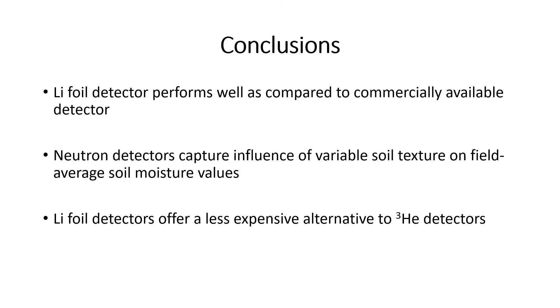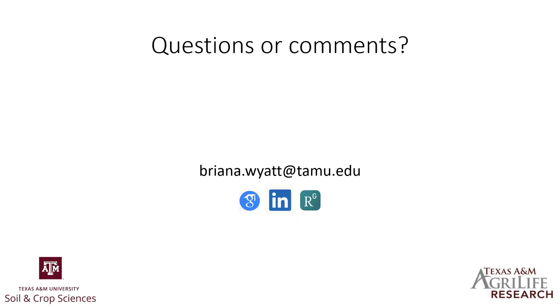In conclusion, our lithium foil detector performed really well compared to the commercially available alternative. Second, both neutron detectors were able to capture the influence of variable soil texture on field-average soil moisture values. Finally, we found that these lithium foil detectors offer a strong alternative to helium-3 or even boron trifluoride detectors. With that, I'd be happy to take any questions or comments. My email is also here if you'd like to reach me. Thank you!